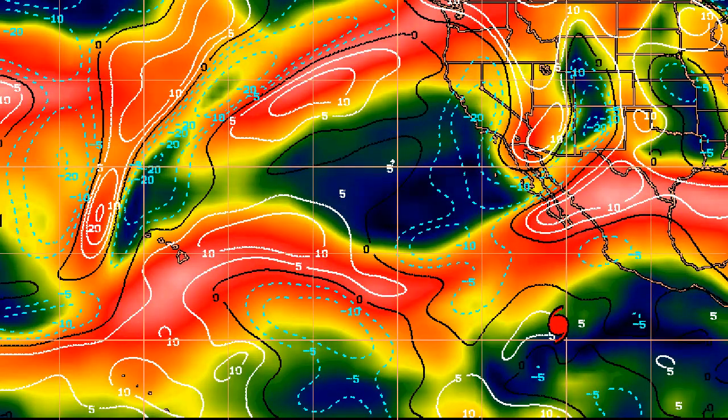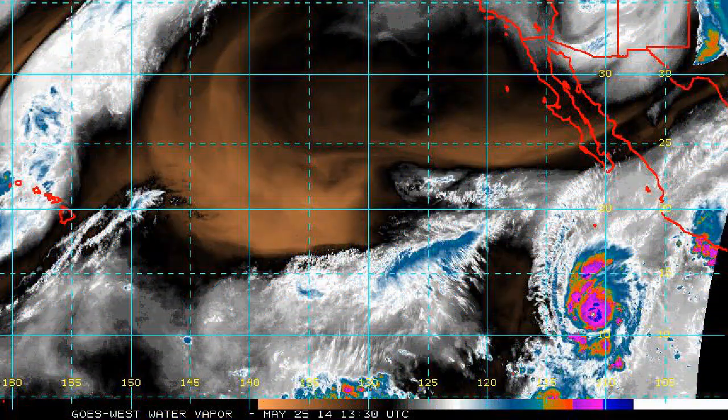Here's the latest shear map. You can see what will begin to affect the storm very soon is high wind shear as it moves towards the north. It's depicted by the hurricane icon there — Amanda — and it's certainly not going to get any easier for the storm. Those red areas are areas of high shear, and even light green and yellow will be enough to disrupt the storm and contribute to a very quick weakening if it remains high all the way through.